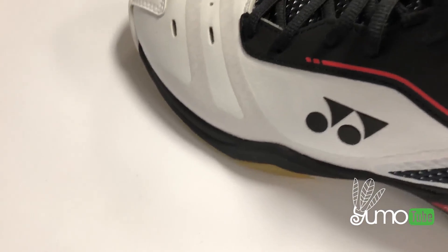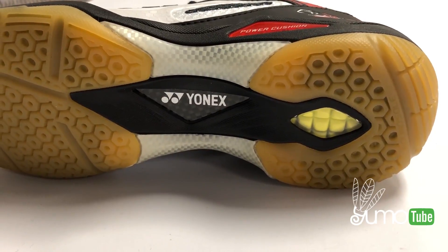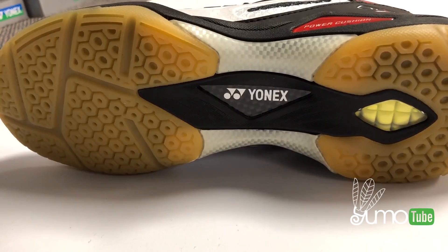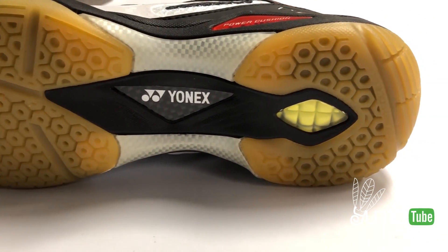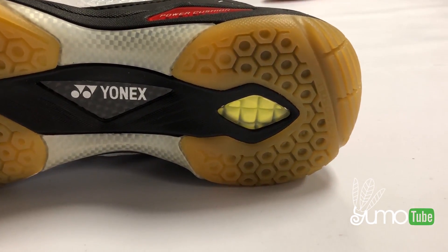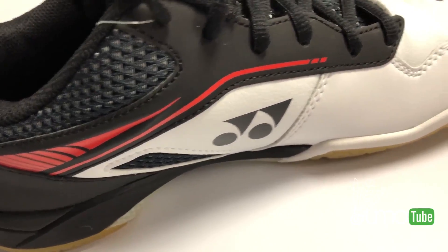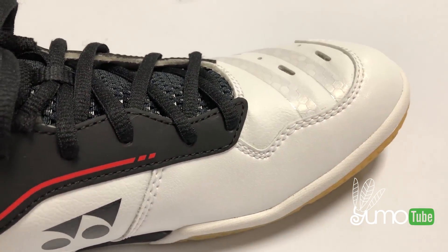What's in the power cushion plus that's extra is that they added elastic resin into it — a light plastic that increases shock absorption by 25% and repulsion by 12%. The 65Z also has a lateral shell outside the shoe, and this gives you better side and diagonal movement.